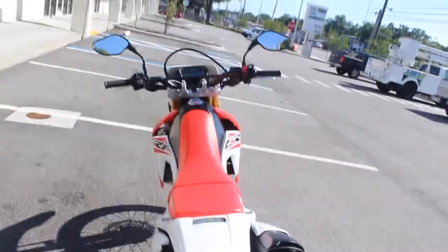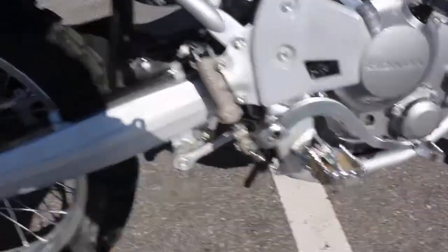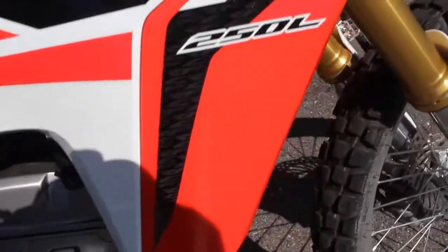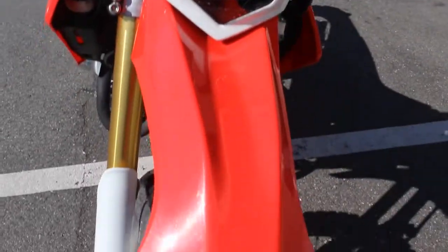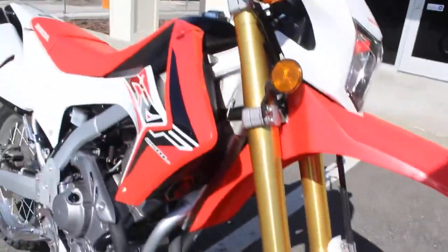This is an on-road, off-road motorcycle, 250cc. Tires are good, bike is like new. It has 1,800 miles on it. Everything is in excellent condition. It's all stock, no modifications.